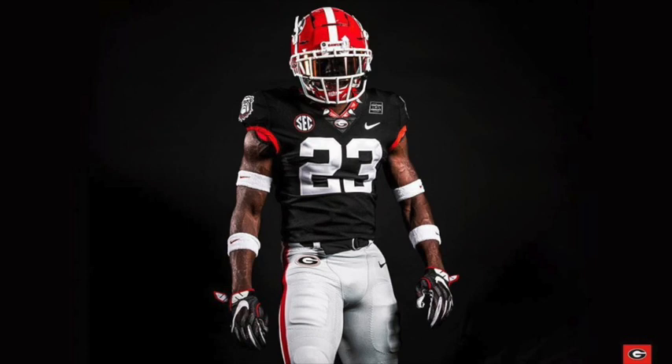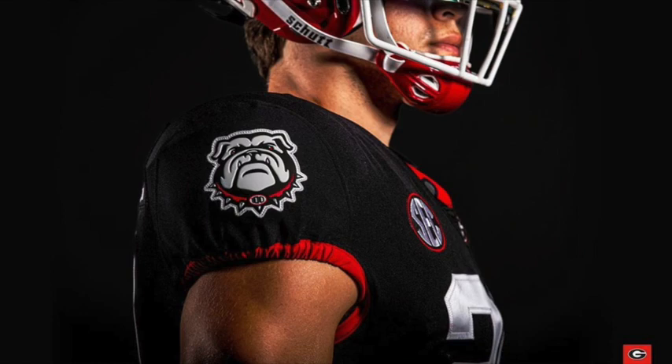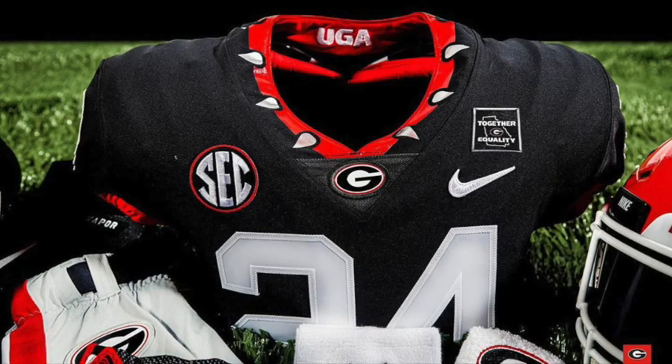You got the nice Georgia Bulldog logo — I love that logo and I want to see way more of it. They got it on the shoulder, which I am so happy about. You got the Georgia G logo on the front collar, SEC logo, Nike logo. And the collar — oh my gosh, that is so unique but it just looks so nice on the black. They've got like a Bulldog collar on the collar. That looks amazing. You got UGA on the back of the collar, and it looks like gray pants.